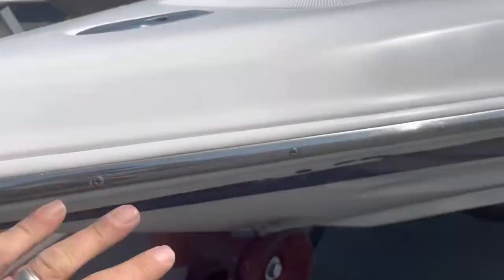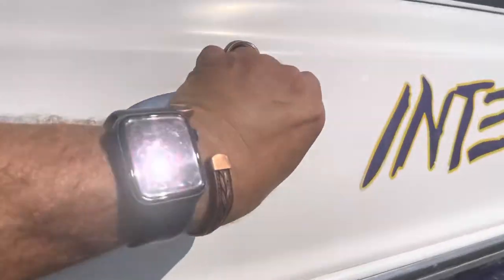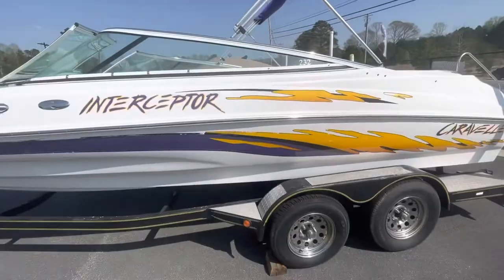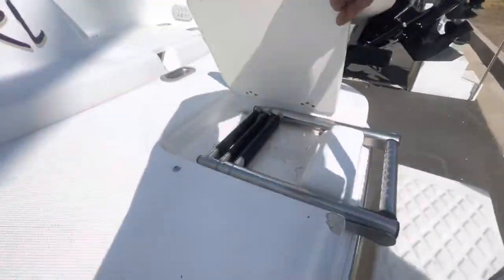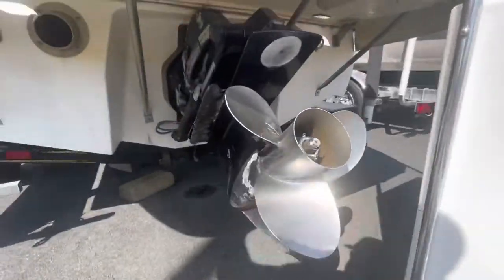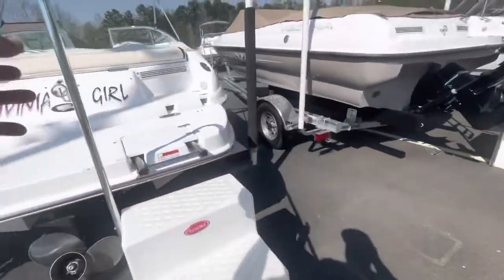Pop-up stainless steel cleat, stainless steel rub rail, bimini top — full bimini top — comes with a tandem axle trailer, painted, extended platform with a three-step telescoping ladder, stainless steel, through-hull exhaust, stainless steel prop.